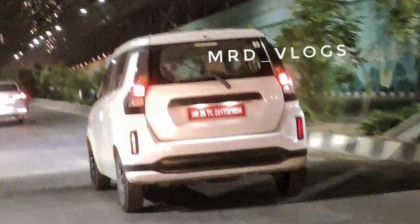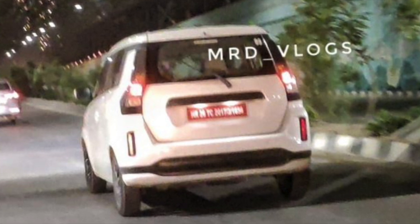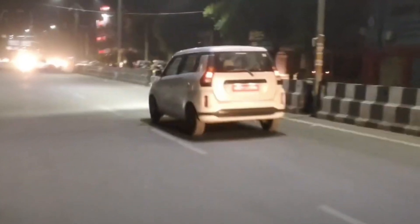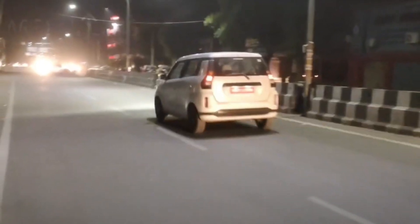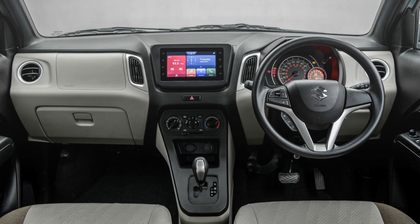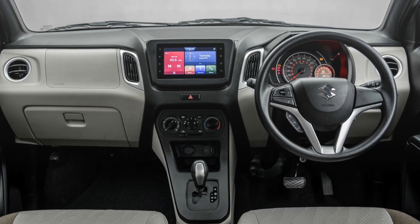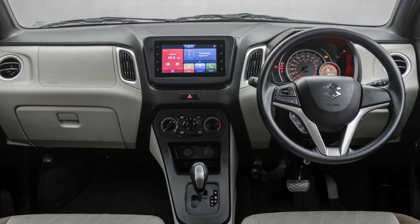I don't have any confirmed details on when this vehicle will launch, but for the very first time it has been spotted undisguised and we get a clear look at it. On the interior, as I mentioned, there won't be major changes — only one Toyota logo. Of course, this will be offered with automatic transmission only, not manual.